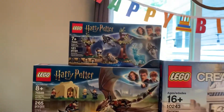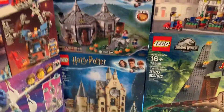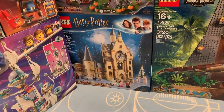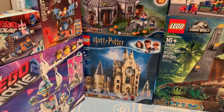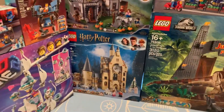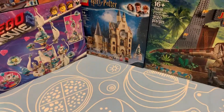For Harry Potter, I got Expecto Patronum, the Triwizard Challenge set, Hagrid's Hut, and the new Clock Tower. I went to Barnes & Noble, but they didn't have the Night Bus, so I ordered that online and it'll be coming later — that's pretty much the only set missing from this haul. I'm really excited for these new sets; I love the Clock Tower.